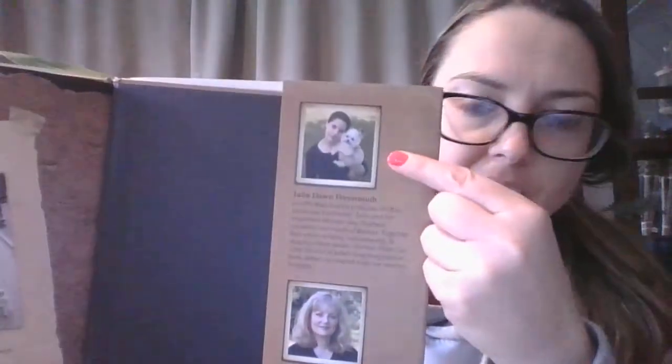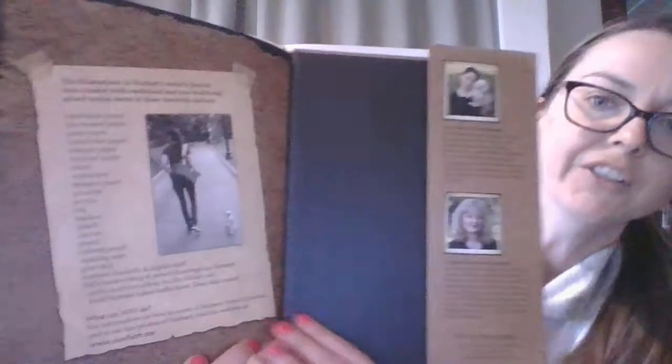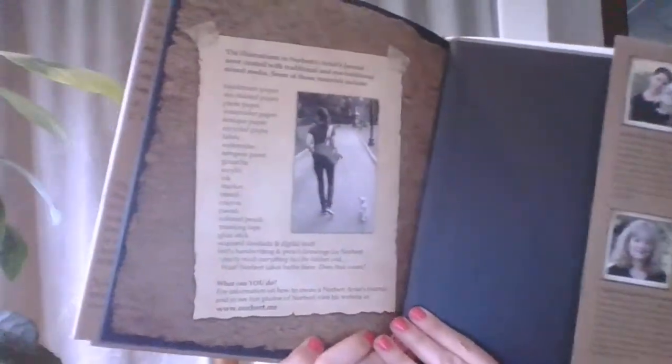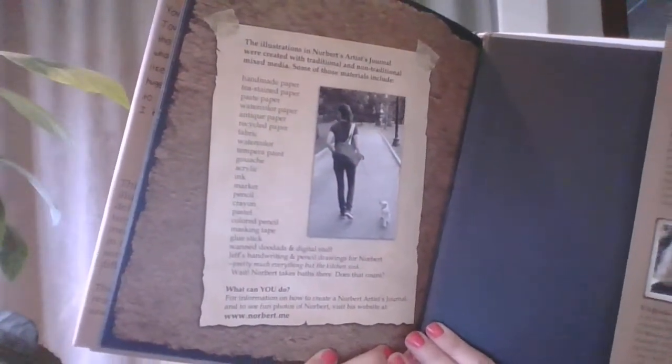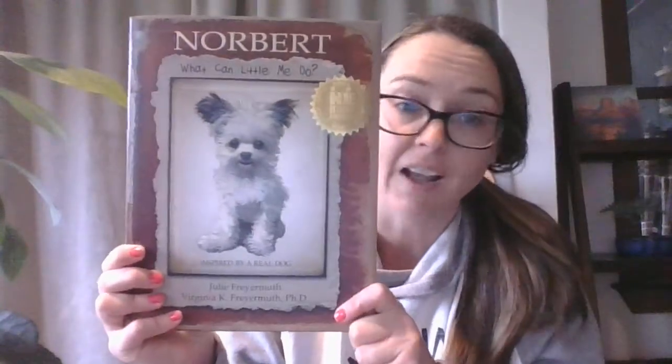On the jacket here, the author's name is Julie Fryermuth, and this is her mother, Patricia Fryermuth. Julie owns Norbert, the real dog. She wrote the story, and then her mother did all of the pictures. It has all these different techniques that her mom used for the artwork in this book. Let's get started. This is about Norbert, and I love dogs — I know you know that, and I know many of you do too.